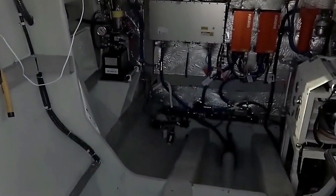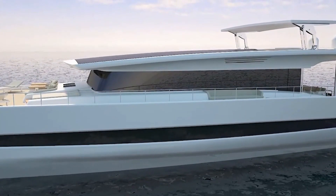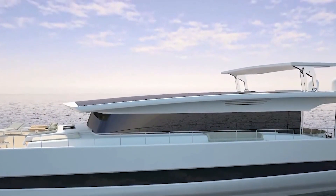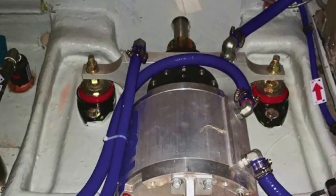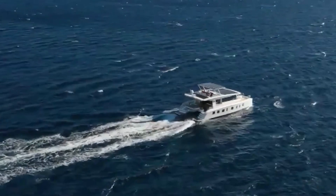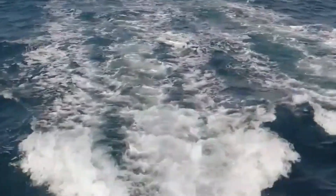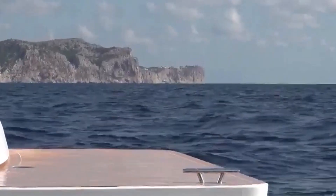Interior design is important, but when we talk about Silent Yachts, we want to know about the technical side. The yachts are powered by electric motors with battery packs, and you can choose different trims that determine the capacity of the pack. For example, the Silent Yachts 80 offers three versions with battery packs ranging from 207 to 429 kilowatt hours.